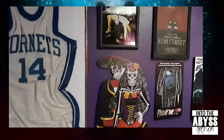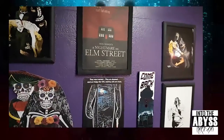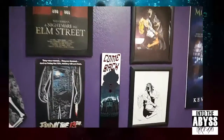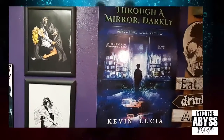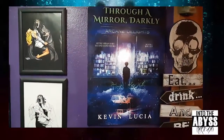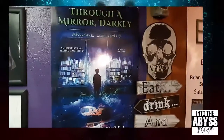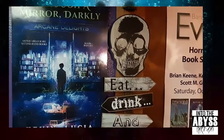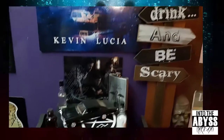Of course I'm always on the lookout for cool things. This is Through a Mirror Darkly by some guy named Kevin Lucia — he's a hack, so who cares about him. Here's my motto folks: eat, drink, and be scary.